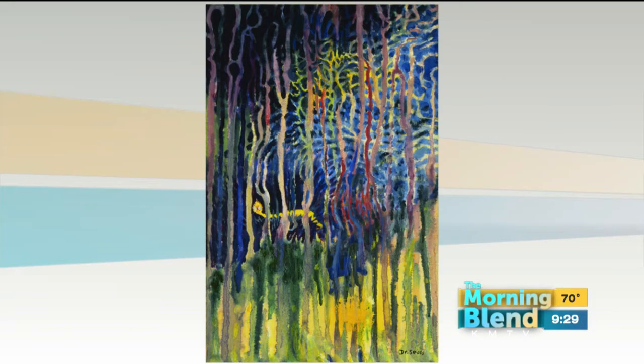The secret art — he did these at night when he wasn't working on his children's books, which he found to be very stressful. He took his mind to a different place with his secret art. This piece was inspired by Jackson Pollock. He went to a show in New York City in the late 60s, went home that night, and started working on this piece. So this is his only drip painting.